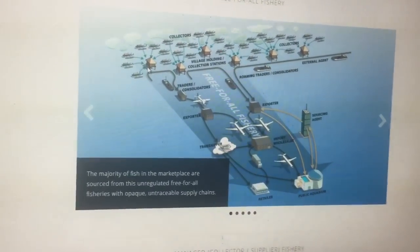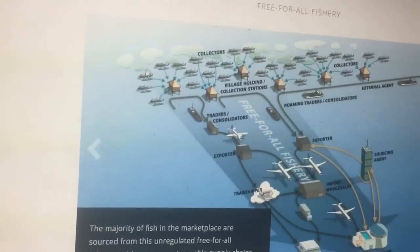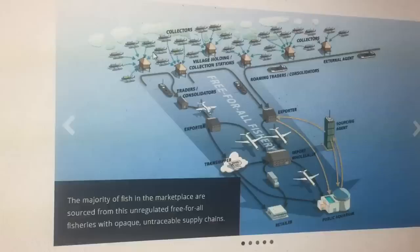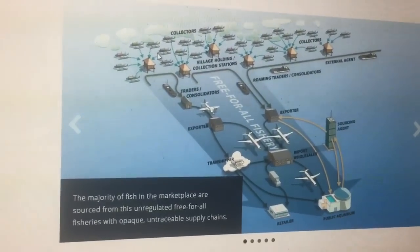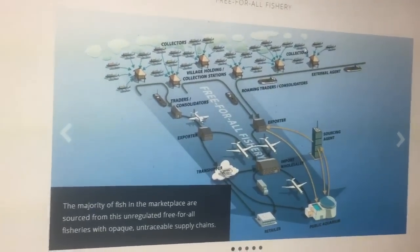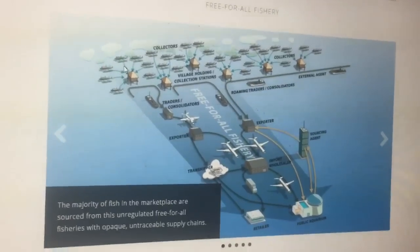The alternative to buying from Cairns Marine is buying from an importer. Importers use a whole range of different collectors, and many of them use dodgy collection techniques — cyanide, dynamite, anything to get the fish as cheaply as possible. Because there are so many people involved and you never know who caught them, there is absolutely no accountability.